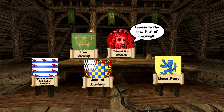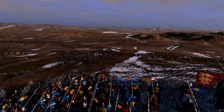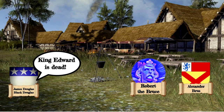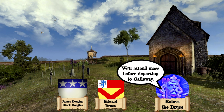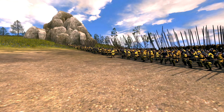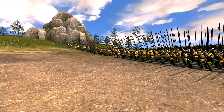With Edward II busy trying to consolidate his rule over his barons and earls after a quick but indecisive campaign into Scotland, the time away gave King Robert the breathing room he needed to fight his Scottish enemies. A civil war in the middle of a war of independence would be difficult to manage, but thanks to King Robert's victory at Loudoun Hill, he gained more support.